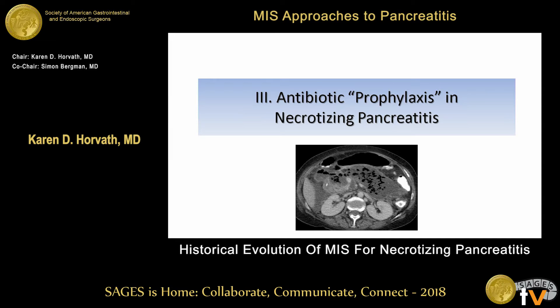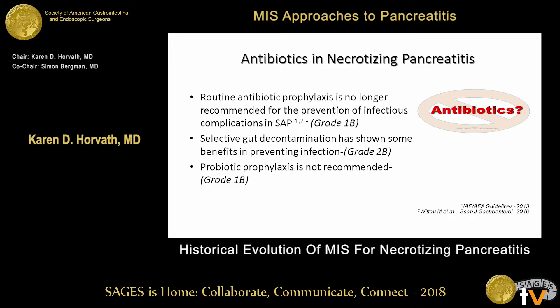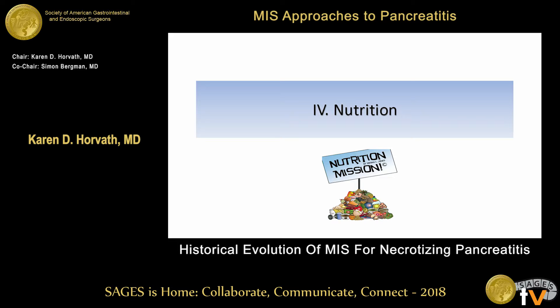What about antibiotic prophylaxis? Back in the 1990s there was a lot of data coming out about using antibiotic prophylaxis for patients — they would hit the emergency room and get started on imipenem to prophylax against infection development. We now have strong evidence that routine antibiotic prophylaxis is no longer recommended for the prevention of infectious complications in these patients. We've moved toward targeted therapy for culture-positive patients.